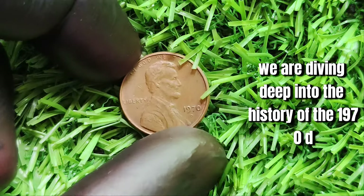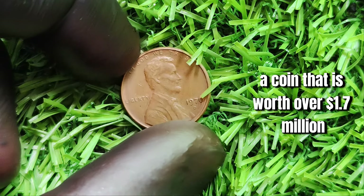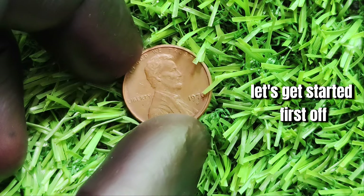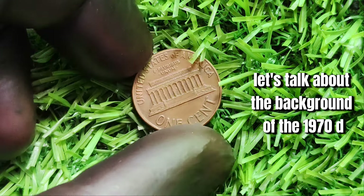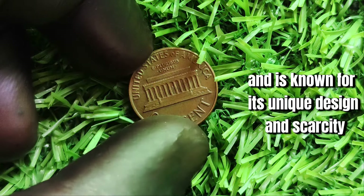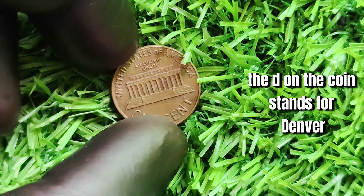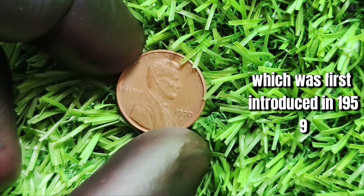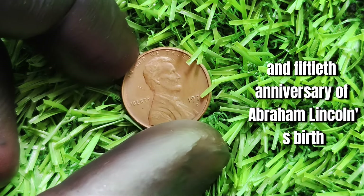We are diving deep into the history of the 1970 D Lincoln one-cent penny, a coin worth over 1.7 million dollars. This coin was minted at the Denver Mint in 1970 — the D on the coin stands for Denver. This penny is part of the Lincoln Memorial Series, which was first introduced in 1959 to commemorate the 150th anniversary of Abraham Lincoln's birth.